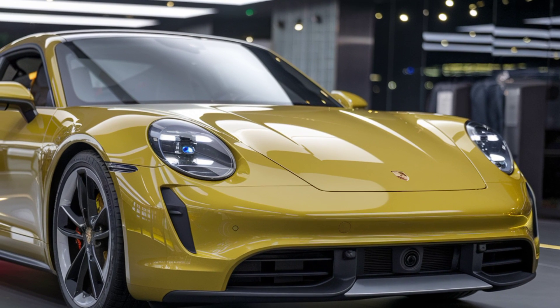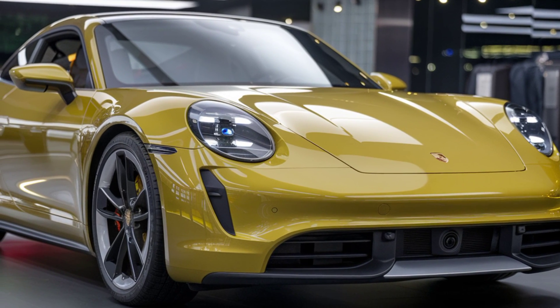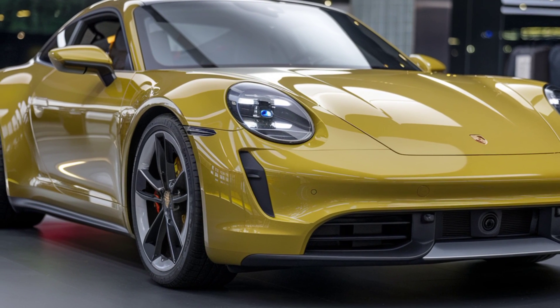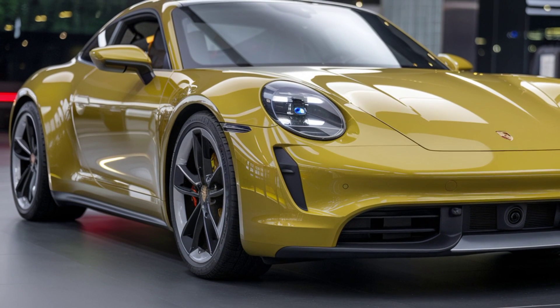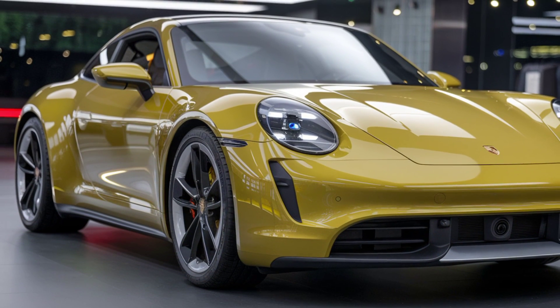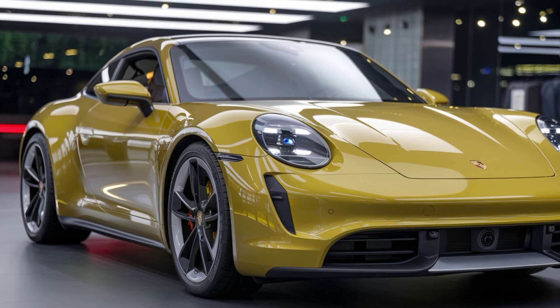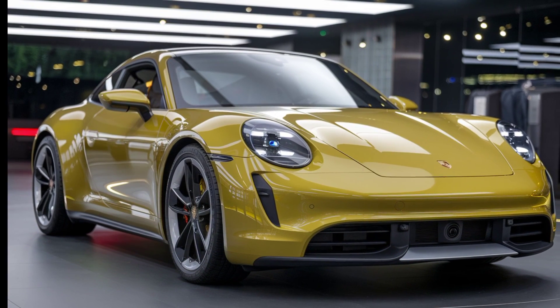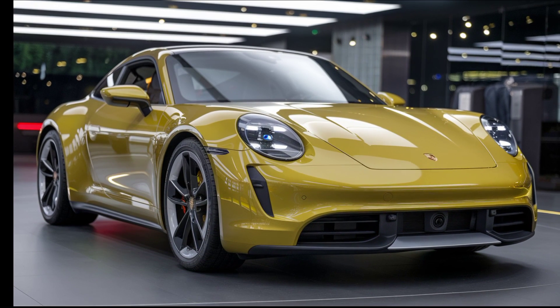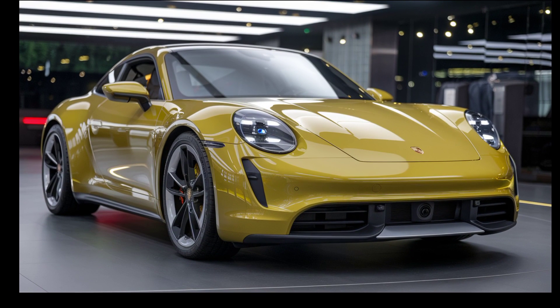Now let's talk about the price. The base model of the 2025 Porsche 911 starts at around $114,000. As you move up the trim levels, the price increases — the 911 Carrera S will set you back about $130,000, while the top-of-the-line Turbo S commands a premium price of roughly $220,000.